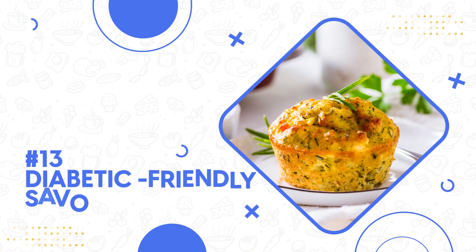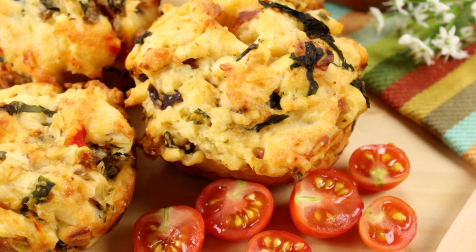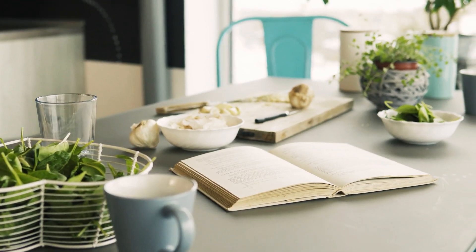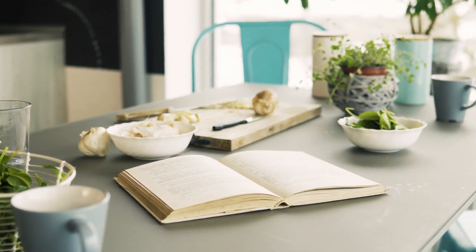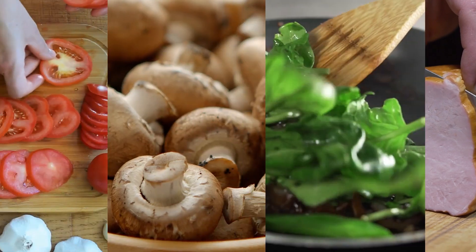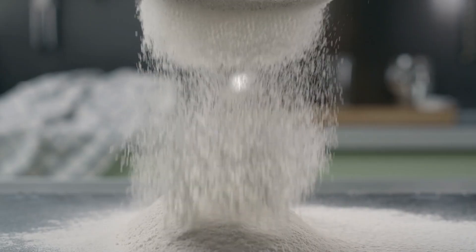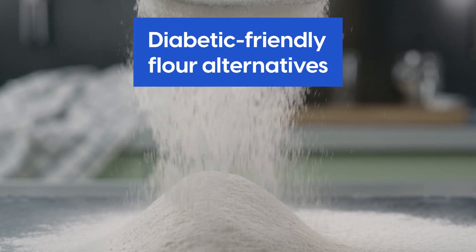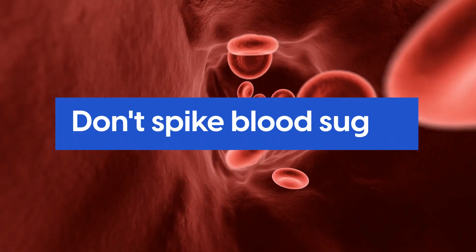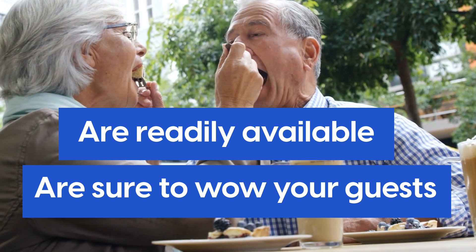Number 13: diabetic-friendly savory muffins. There are a number of ways to make delicious savory muffins that work for diabetics. For example, our recipe book includes a delicious muffin recipe with pumpkin, egg, cilantro, and ham — or tomato, mushroom, and spinach with a dash of cheese if you'd like. Make it with diabetic-friendly flour alternatives: ingredients that work perfectly, are natural, don't spike blood sugar, are readily available, and are sure to wow your guests.